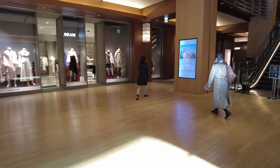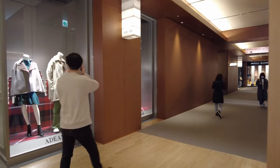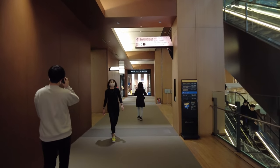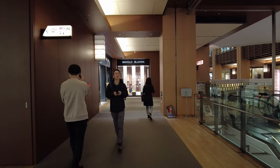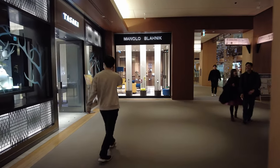Let's look at what else is on the first floor here before we continue to the other areas and go underground. Manolo Blahnik shoes.